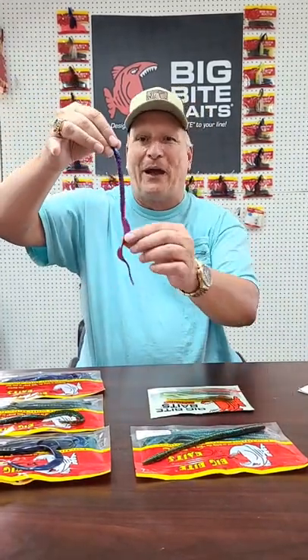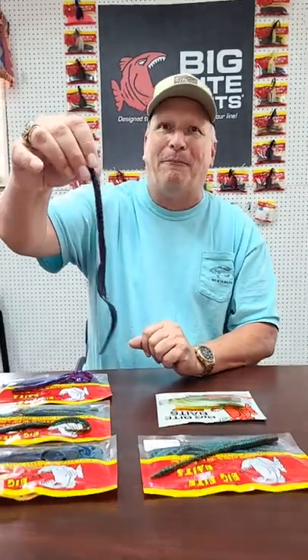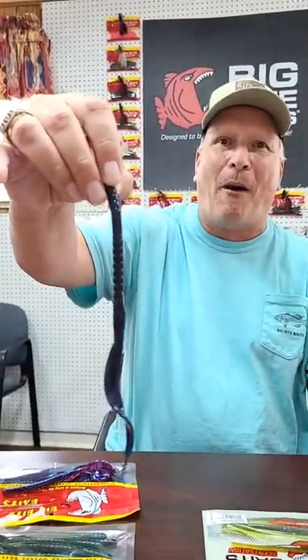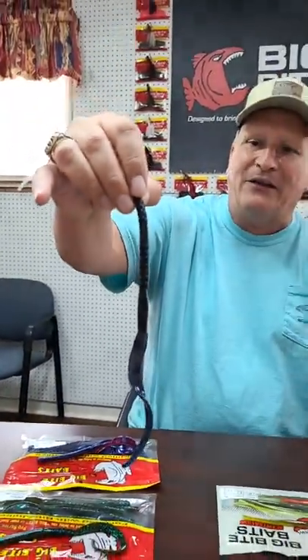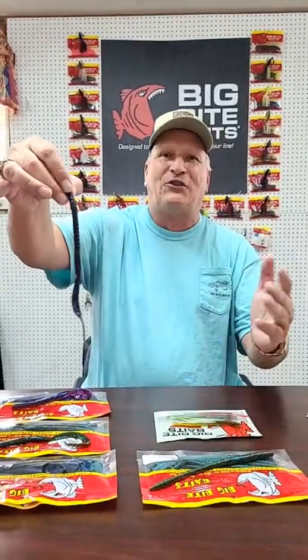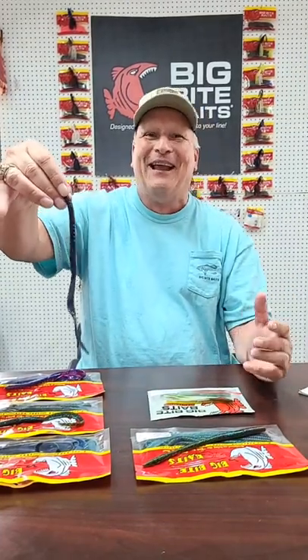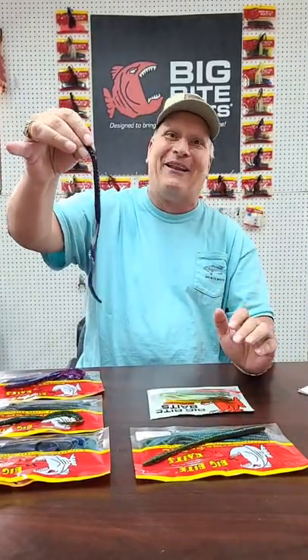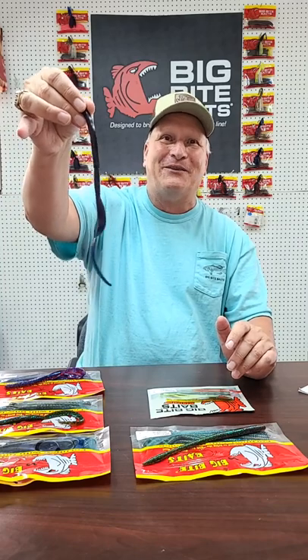Brandon was excited about this color too and kept pushing for it. The other one a lot of people are going to be excited about is we put hematoma in the B2 worm. Hematoma is a real popular color in all of our flipping and pitching baits — fighting frogs, BFEs, and all that. Now we have it in the worm too, and it looks really good. We've had a few special run deals around the shop over the years, and they do work really well. Definitely get your hematoma — it works well especially when the water stains up a little bit.